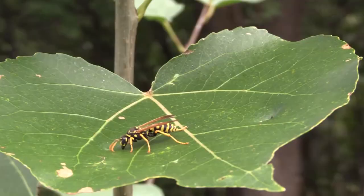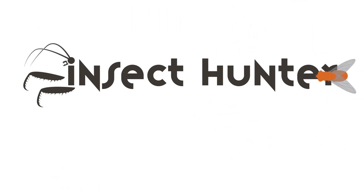In today's episode of The Insect Hunter, I'm going to be tasting this honey, which was produced by a European paper wasp. How rare is this? And what does it taste like? Let's find out.